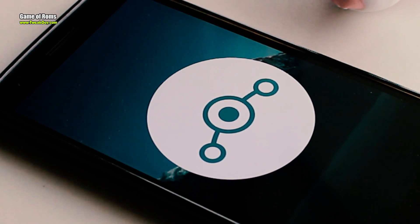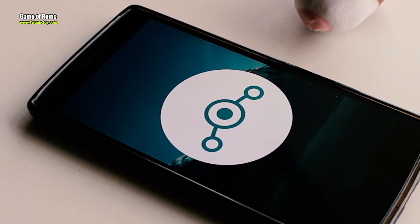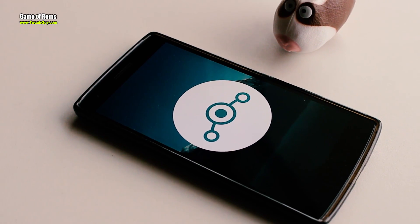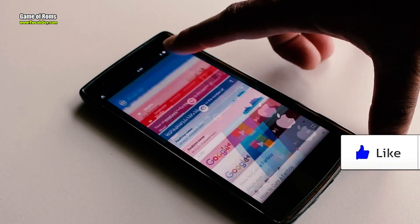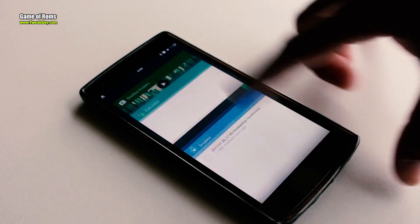So that was my full review on LineageOS. I would love to know what your experience with this ROM has been so far. If you appreciate my work on this channel, don't forget to like this video. This is Nash, and I will see you next time.